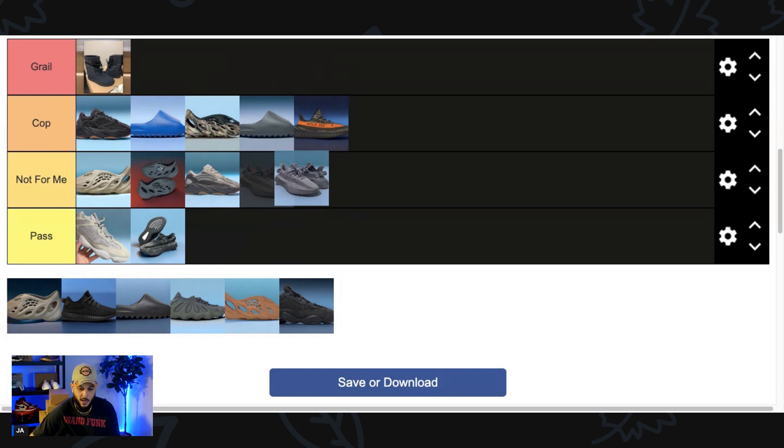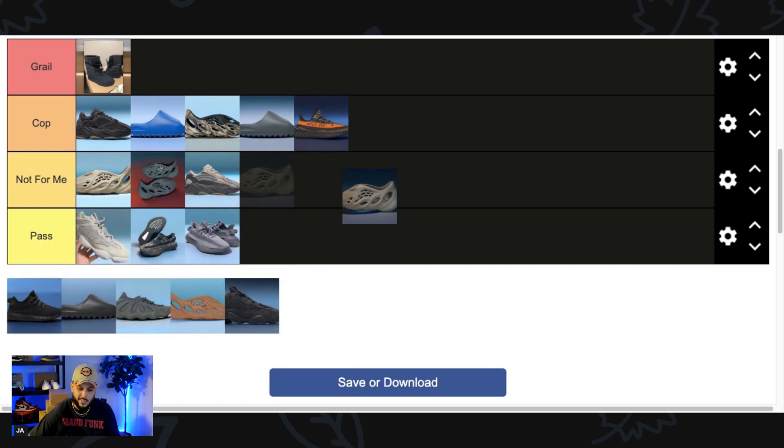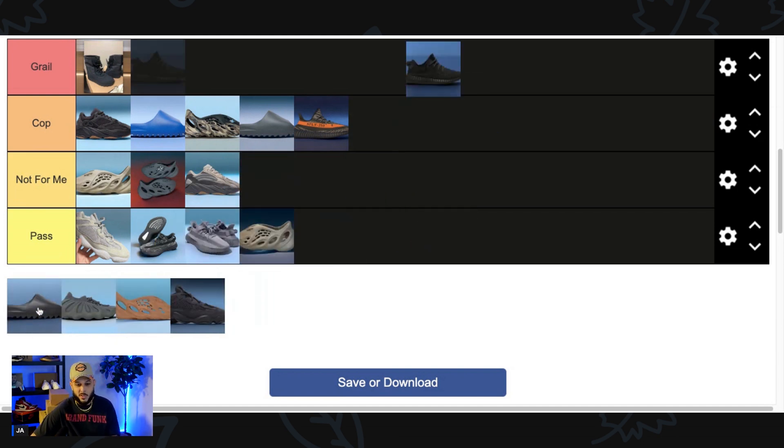Next up, the Yeezy 350 v2 Light Gray or something — this is one of the most generic 350 v2 colorways. While I appreciate its simplicity, it's just so bland that I'll easily Pass on these. Then there's the Foam Runner Clay Taupe — and remember when I told you there's like five or six tan Foam Runner colorways? I can't even say these are Not For Me; they're just too similar to other shades. There are so many more interesting colorways they could hit us with, which is why these are an easy Pass.